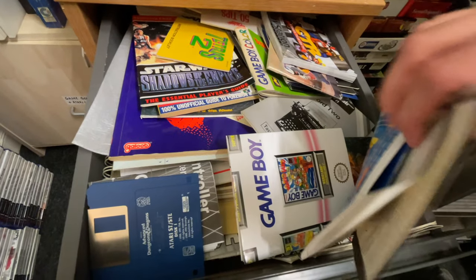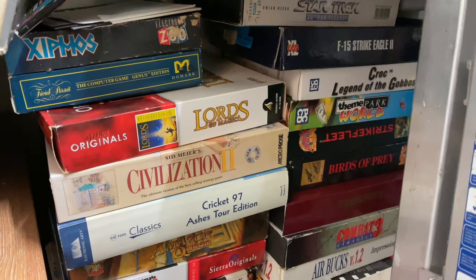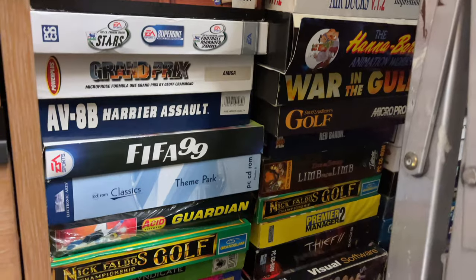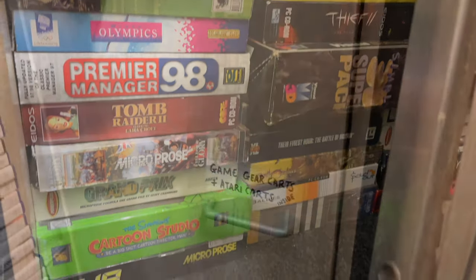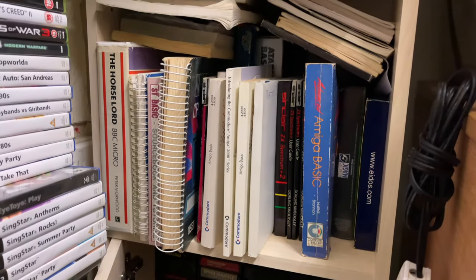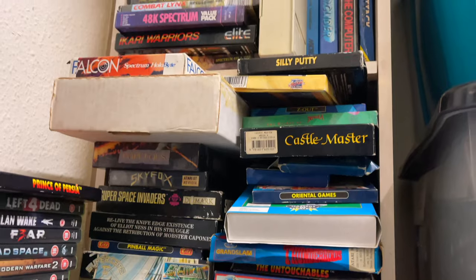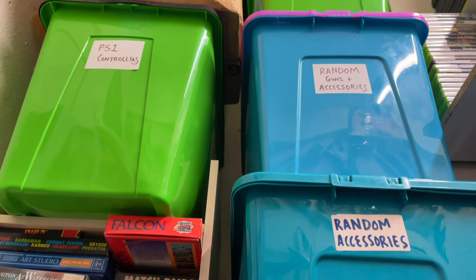In the top drawer there were a few other instruction manuals and random bits and pieces. Here's some more big box PC games — there's some really great ones, including Theme Park which I actually had as a kid. Let me know if any of you collect big box PC games. In this drawer was a full load of Atari 2600 games — I do have a 2600 but for some reason it won't turn on anymore, so I'm looking to either get it fixed or get a new one.